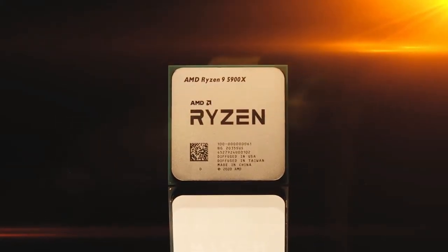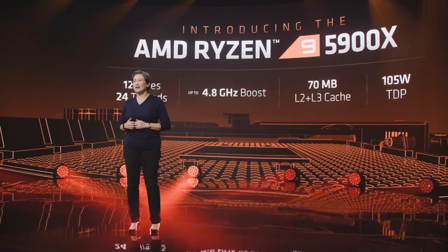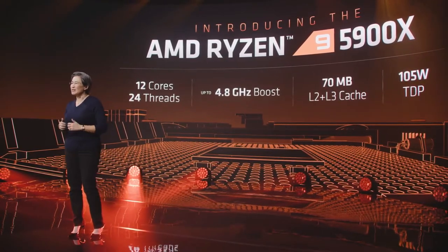The ultimate enthusiast processor. Compared to the 3900 XT, the 5900X has 19% higher IPC, higher clock speeds, and all of the Zen 3 core improvements — all while remaining at 105 watts. This makes the Ryzen 5900X a big upgrade from third-gen Ryzen all around, but especially in gaming.